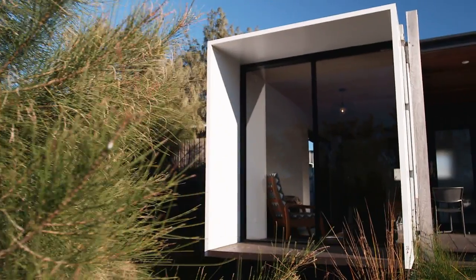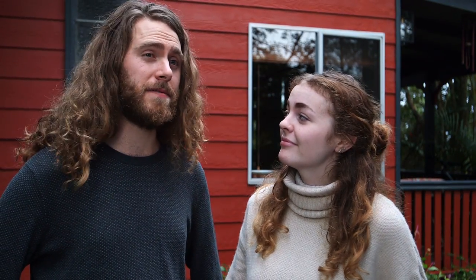It's absolutely gorgeous — really bringing the outside inside. Tiny house living is the way to go because it's environmentally friendly. Tiny house living is the future.